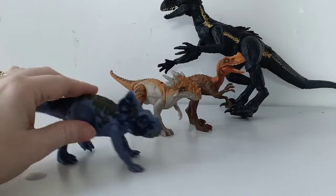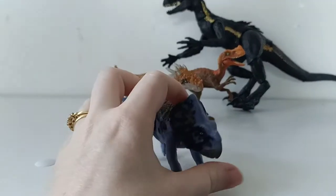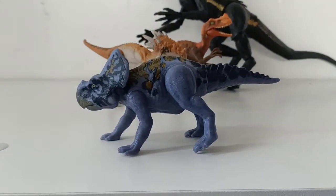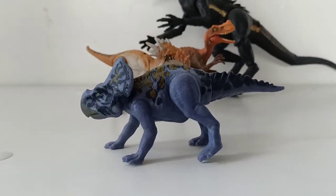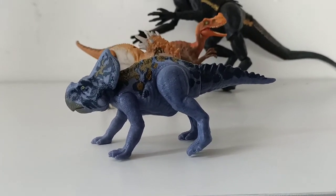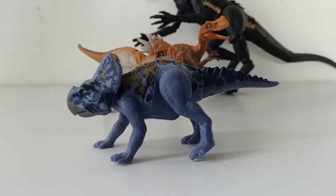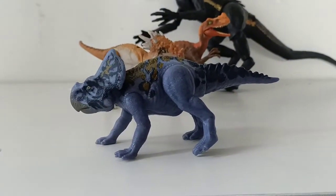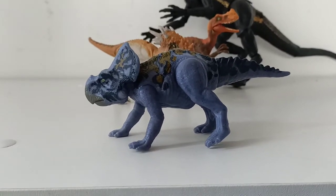The first one we're going to look at is the Protoceratops. He is a much smaller relative to the Triceratops. He's pretty cute because he's only 60 centimeters tall to his shoulder in real life and about 1.8 meters long. So no scary horns — he's still got the cool frill, which just makes him cute.